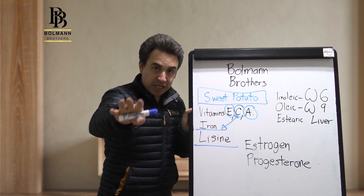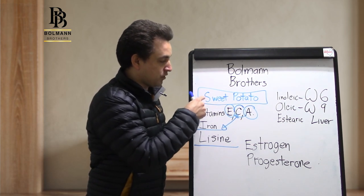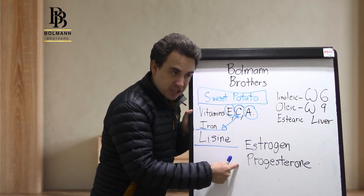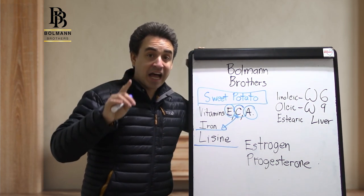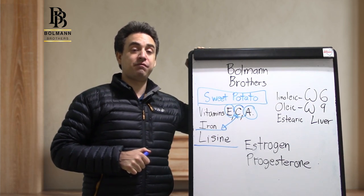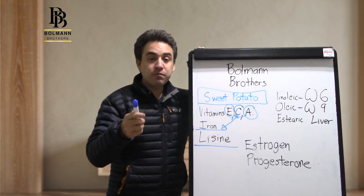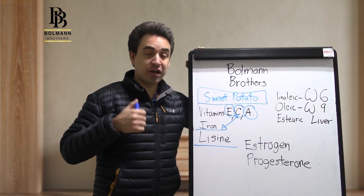I'm talking to girls, to women: if you eat sweet potato on a regular basis, believe me, your body will produce more estrogen and progesterone than you usually produce, with no side effects. This is not the same as eating contraceptive pills, because this product will increase your estrogen and progesterone with no risk of increasing breast cancer.